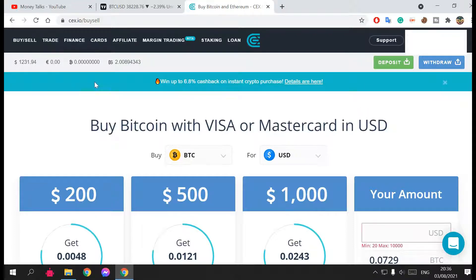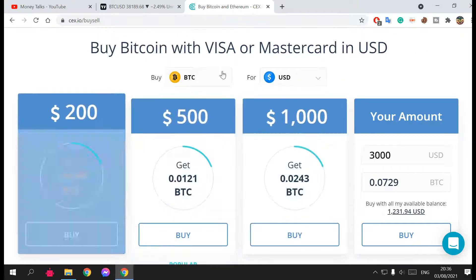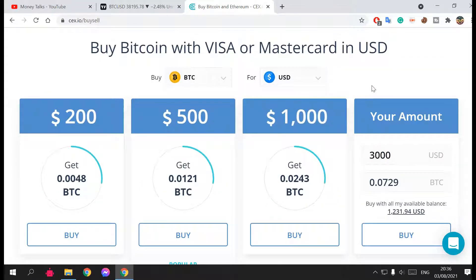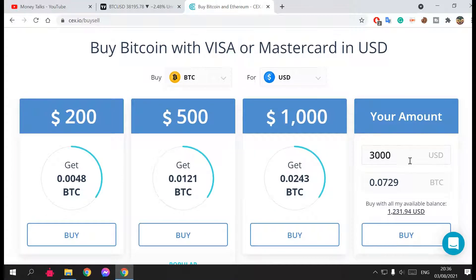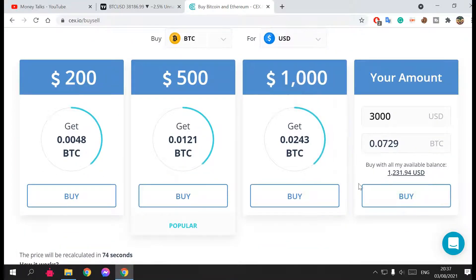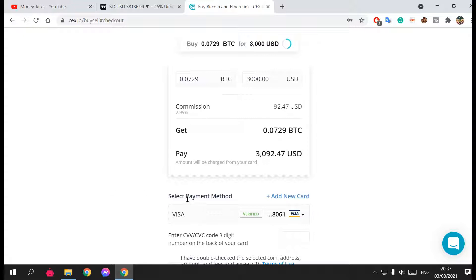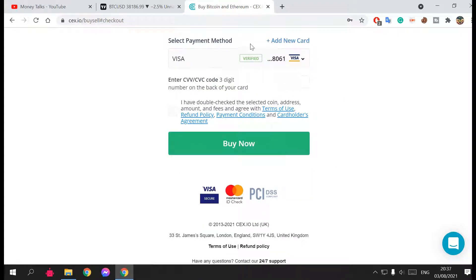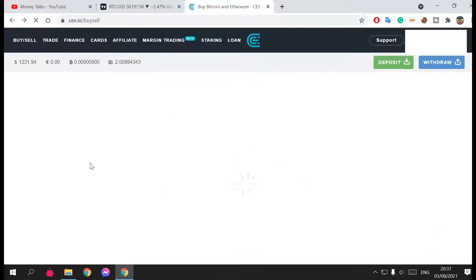Once you join, there are two ways to invest. You can go to Buy and Sell, select the currency you want — say Bitcoin — use USD, enter the amount of money you want to pay, and see the amount of Bitcoin you'll get. Once you hit Buy, it shows you the payment details and you enter your Visa or Mastercard. This is a quick and easy way, but it's more expensive than the alternative.